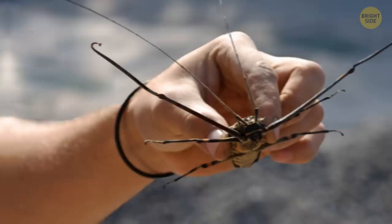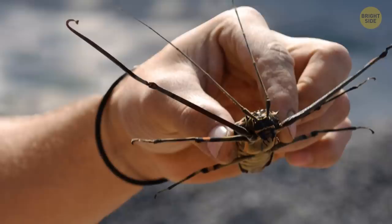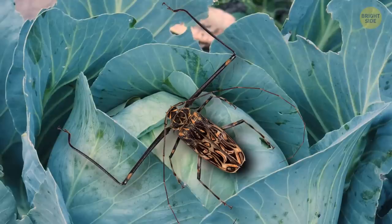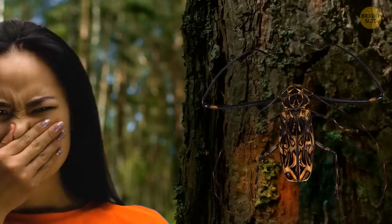Ooh la la! Despite the looks, harlequin beetles aren't really dangerous. They won't bite you even if you corner them. And if you, by any chance, grow cabbage in your backyard, you probably would try to corner them — these bugs feed on its leaves. Still, better not to touch them with your bare hands. They exude a foul-smelling liquid that both stinks and stings, causing skin irritation.